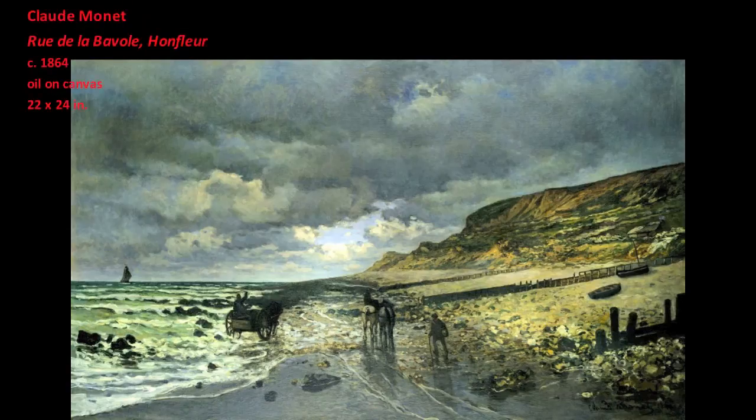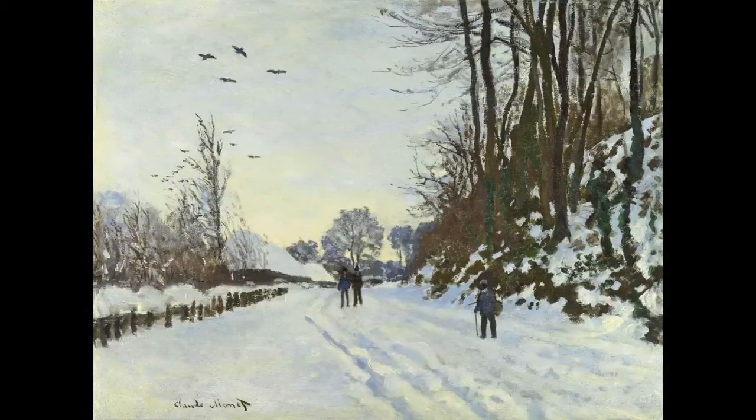Therefore, in Monet's project of negotiating between landscape and art, Jongkind was an important model. As Monet's own painting of landscape further matured, he became more brazen in pursuing strategies that allowed him to deconstruct both compositional structure and pictorial clarity. This shifted the emphasis of his work from the picture — which is the illusion of a subject depicted — to the painting, which is the actual means by which the subject is depicted.